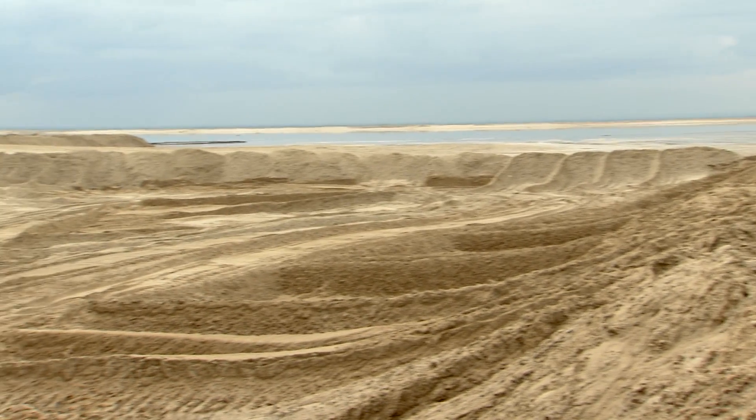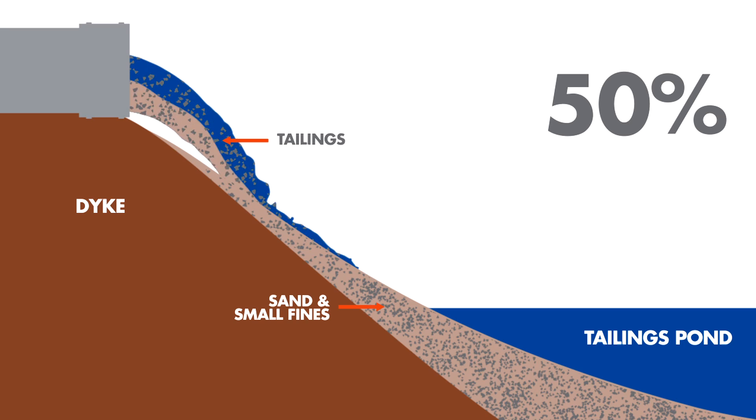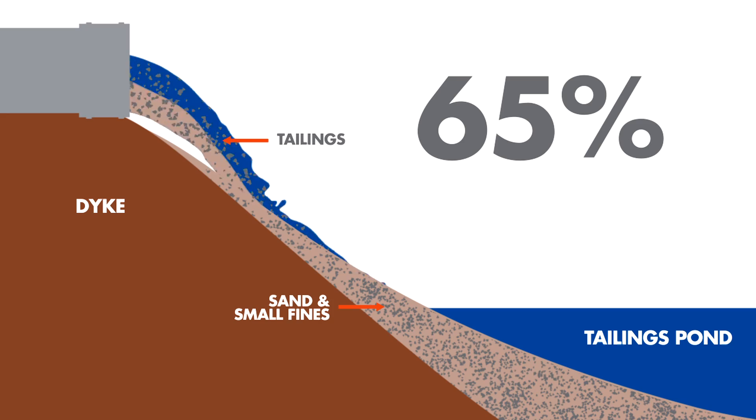When tailings come out of extraction and enter the ponds, most of the sand and a portion of the fines are captured in the dikes and beaches. The more fines we capture here, the better, as it reduces the amount of fines that become fluid. 40 to 50 percent of these fines are captured during beaching. At our Muskeg River mine, through technology application, even more of these fines have been captured — up to 65 percent.